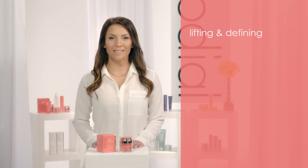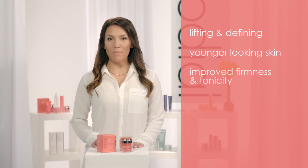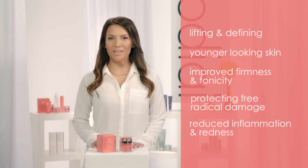The results you'll see will be the lipo-filling effect lifting and defining the skin, increased collagen production promoting younger looking skin, improved firmness and tonicity, protection from free radical damage, and reduced inflammation and redness.